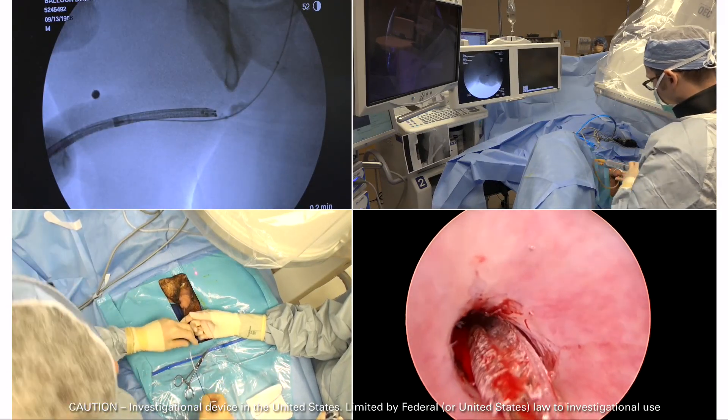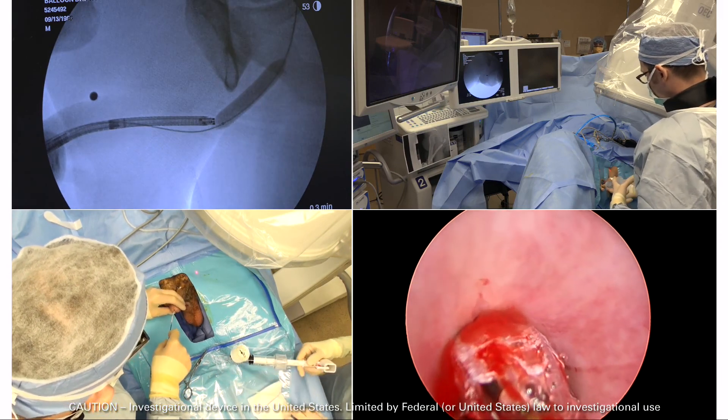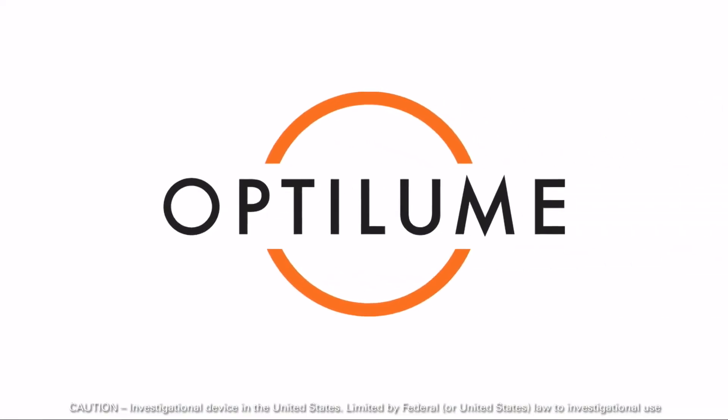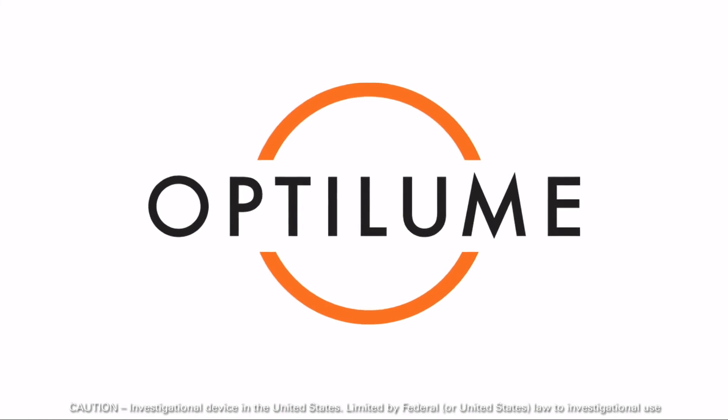By combining a simple, effective balloon dilation with localized delivery of paclitaxel, a proven anti-proliferative, Optilume aims to break the stricture cycle. Visit us online at www.eurotronic.com for more information.